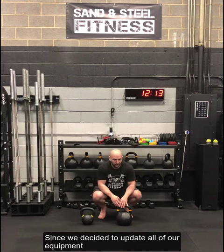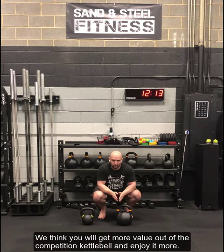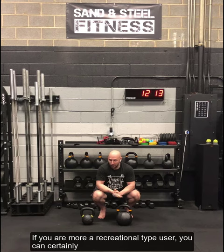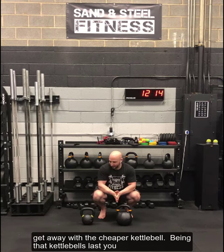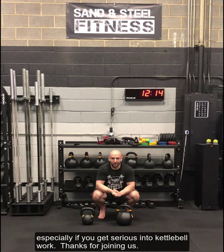Since we decided to update all of our inventory, we'll be switching to these bigger competition bell sizes, where clients can get more value out of it and enjoy it more. To us, it's worth the extra 30%. If you're more of a recreational type user, you can certainly get away with the slightly cheaper kettlebell. But since kettlebells last forever, spending the extra 30% is probably worth it, especially if you get serious.